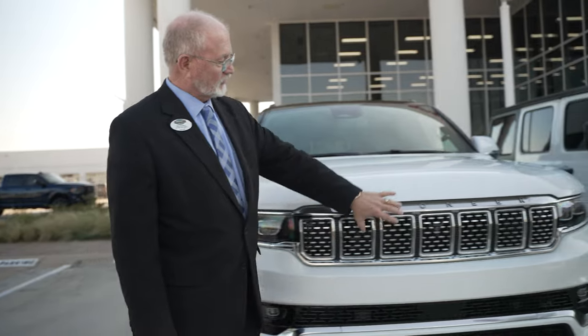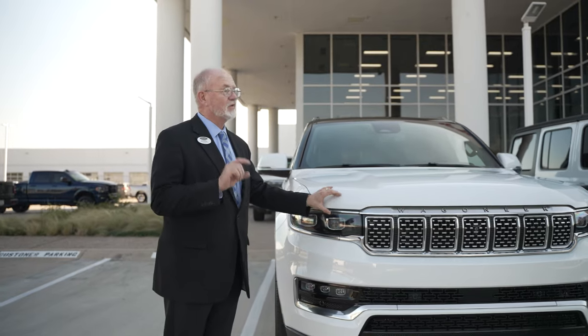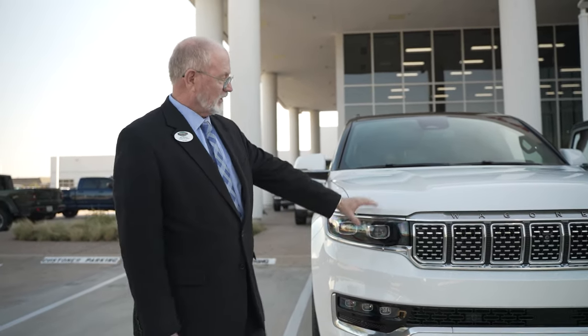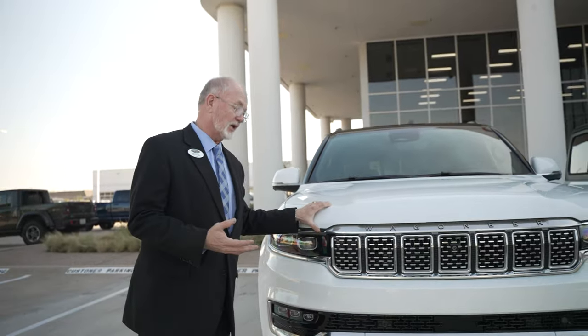It still has the Jeep seven slots in the front grille like all Jeeps do, which Jeep started back in 1947. It became the first Jeep to be sold on all seven continents. It's got the HID lighting, a 6.4-liter engine inside here with a lot of get-up-and-go — about 485 horsepower. Very nice, but it's still good on gasoline.